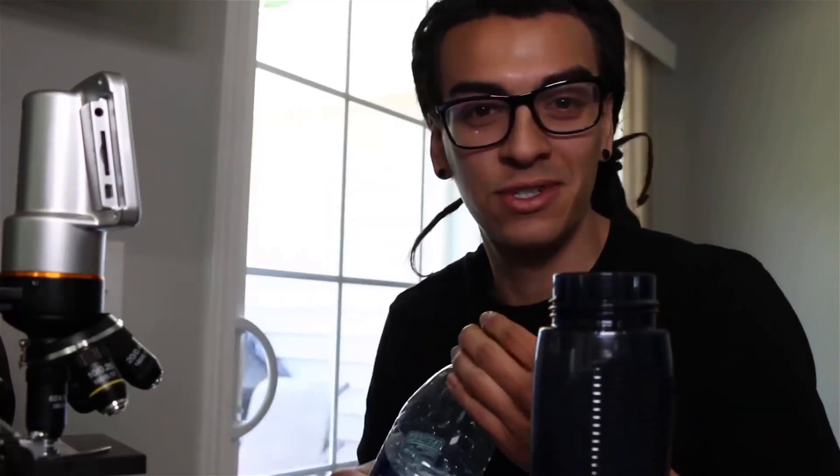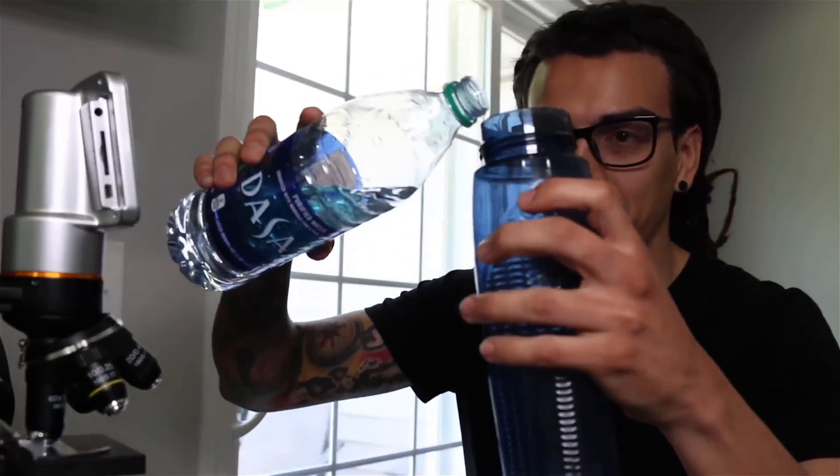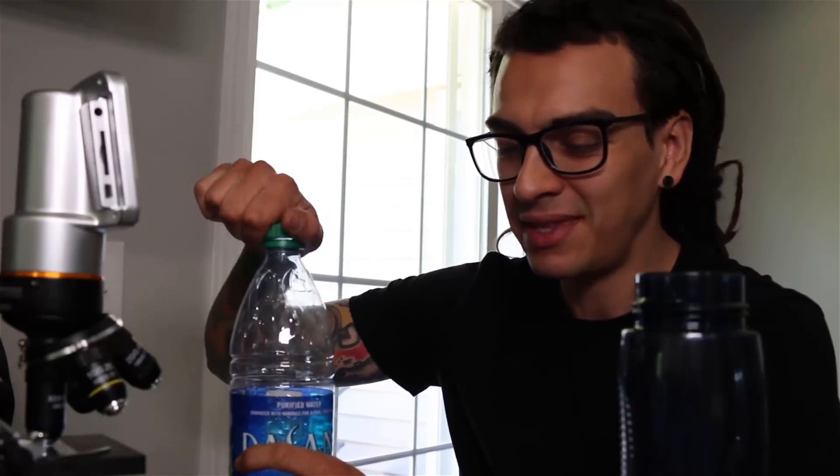I got Dasani here. I haven't drunk bottled water in a long time, so I'll see how it tastes. I'm going to drink 12 ounces. That is 12 ounces — cheers. It has a weird taste to it, kind of like plastic. I can feel the difference, I can taste the difference. I can feel it in my stomach. So I'm just going to wait 10 minutes and see what happens to my blood cells.